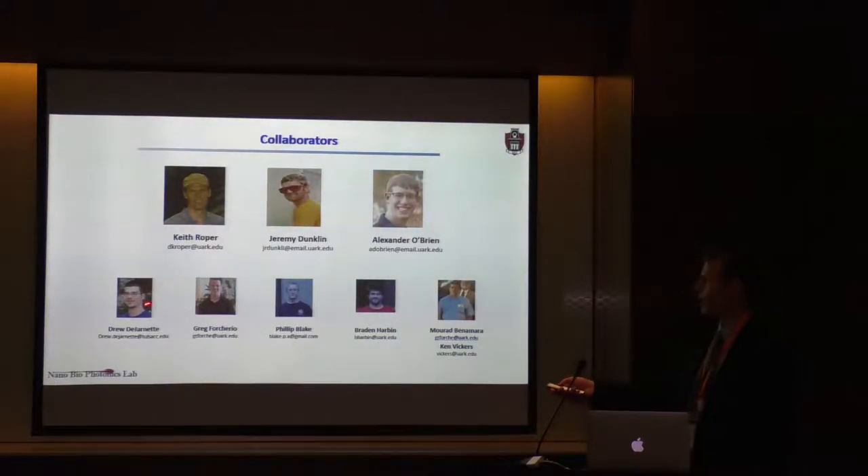I'll also be presenting work from Dr. Dean Dijana, who's with the Department of Energy; Dr. Greg Falkeriel, who's with the Army Research Laboratory; Dr. Philip Blake with the State of Arkansas; Braden Harbin; and Dr. Murad Ben-Amar from the Institute for Nanoscience and Nanotechnology. They'll see their pictures when their work comes up.